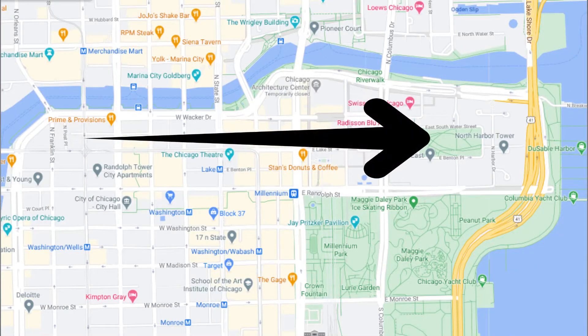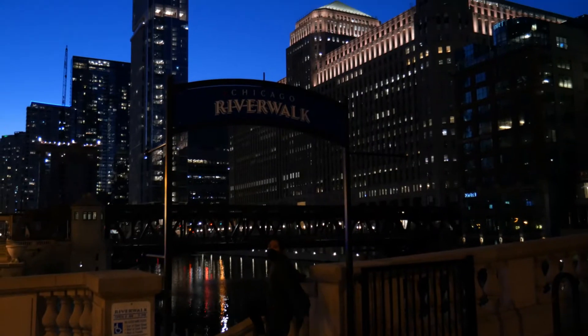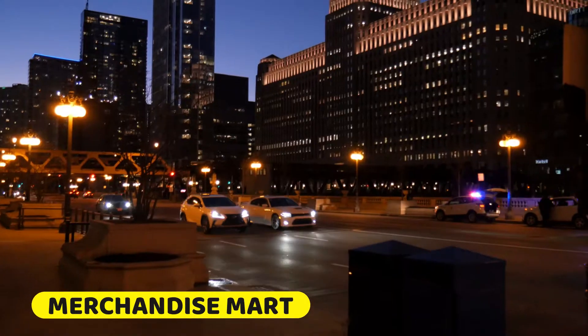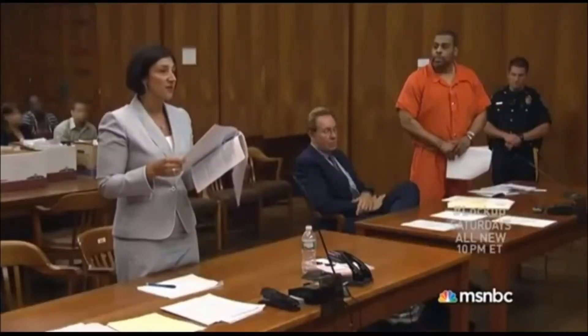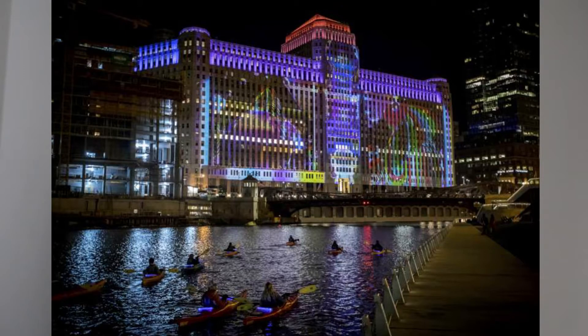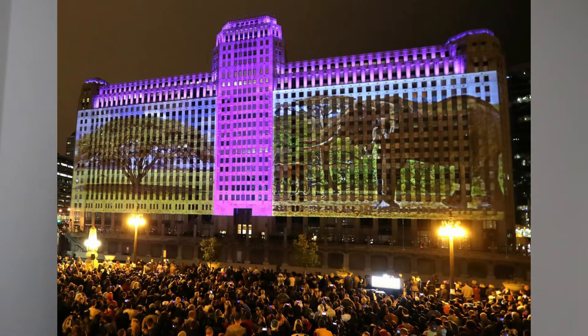If you are heading from west to east, one of the first buildings you'll come across is the Merchandise Mart. You'll notice this because it is exceptionally wide, which probably explains why it was chosen for Art on the Mart — an event where different media and art are projected onto this building and people gather to watch it at night. It's a really cool building with a really cool event attached to it.